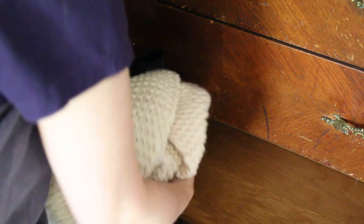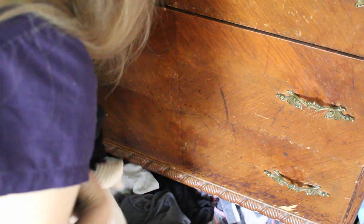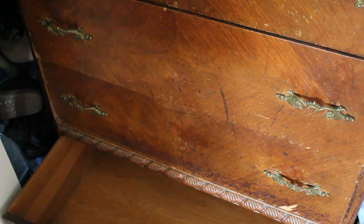I was keeping some candy canes at Christmas time so that my kids wouldn't eat them all, and I think one dropped into my drawer. You never know what you'll find in my dresser drawers — sometimes random things end up in there.